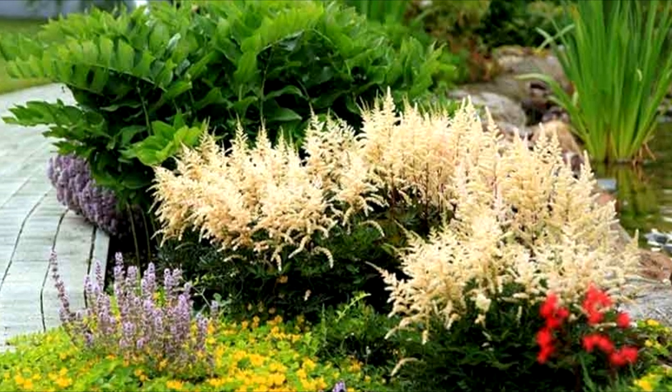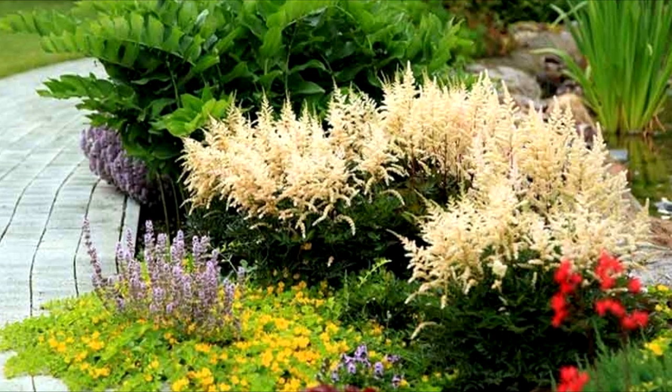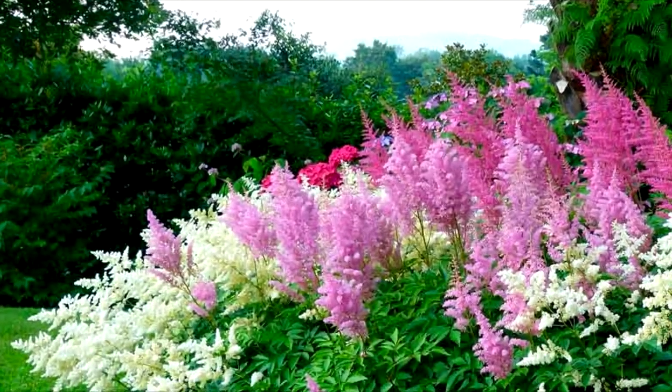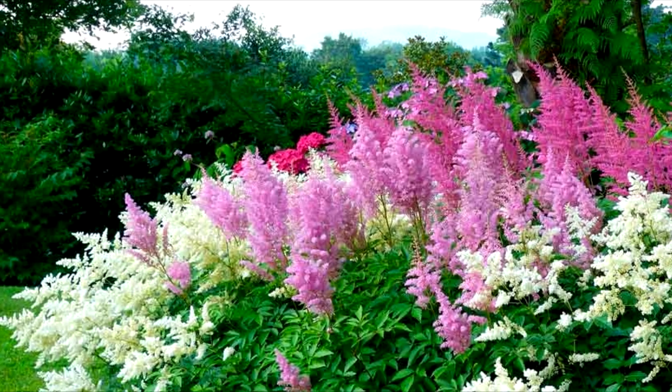Astilbe Happy Day looks great with plants that have dark leaves, or to create accents for other astilbe varieties. Flowering period: June–July.